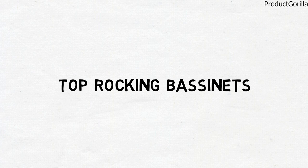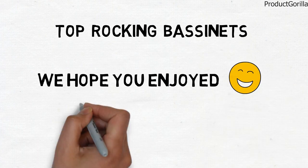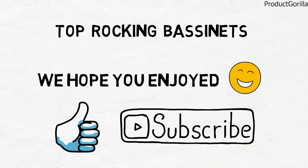So that sums up the top rocking bassinets. We hope you enjoyed, and if you did, please leave a like on the video. If you're new here, hit that subscribe button. Until next time, have a great day!